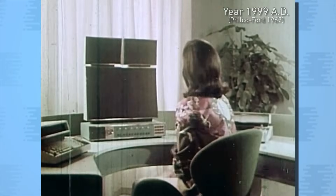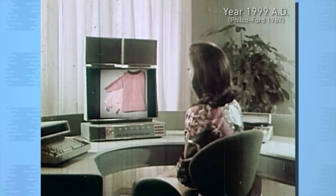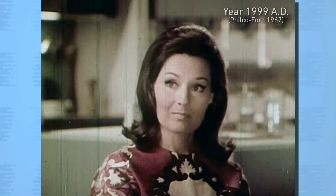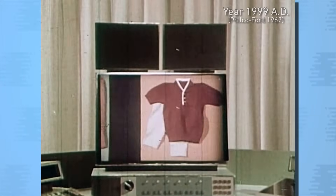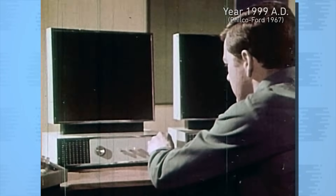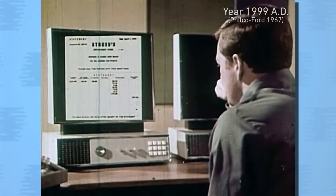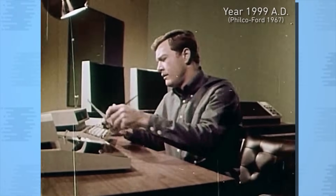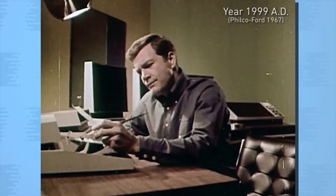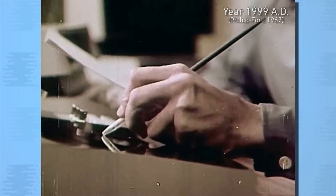Fingertip shopping will be one of the many homemakers' conveniences. This video console will be channeled into the store of her choice, where a camera will scan a display of wares which she will select by push button. What the wife selects on her console will be paid for by the husband at his counterpart console. All bills and transactions will be carried out electronically. Also at his disposal is an electronic correspondence machine, or home post office, which allows for instant written communication between individuals anywhere in the world.